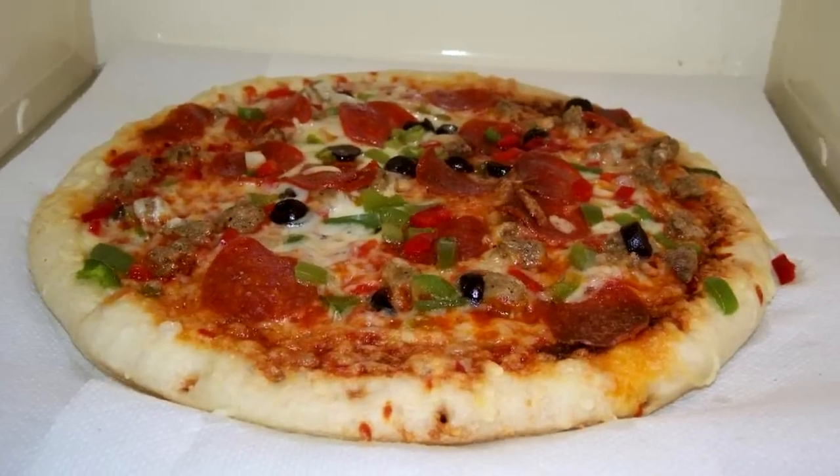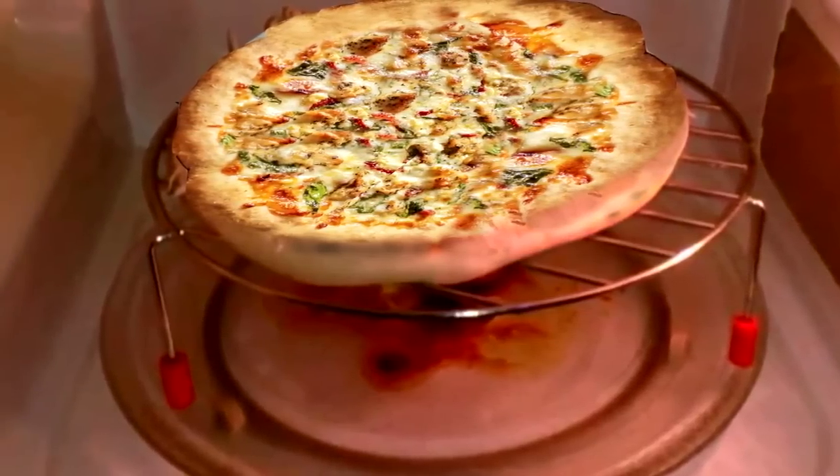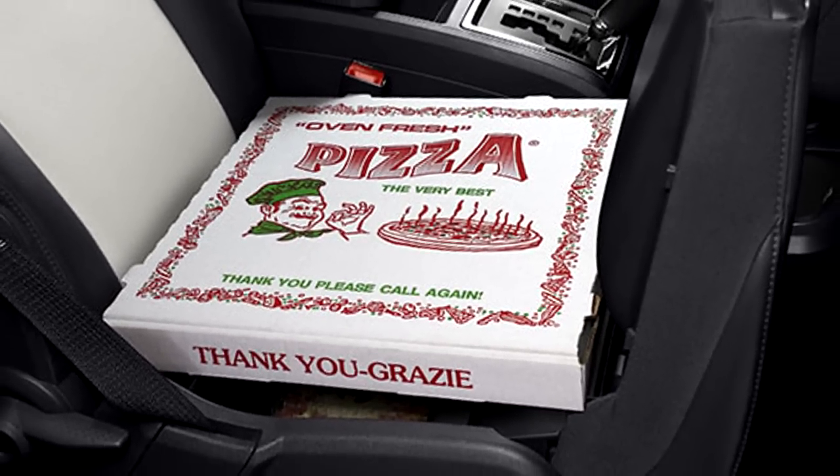Microwaving your pizza helps heat it up, of course, but not only is that extra work — your pizza is now soggy. Ready for the hack? Those of you with the luxury of owning a car with heated seats, put one and two together and keep the pizza box on the seat with the heater on. Obvious? Yes. Do most of us do it? No.